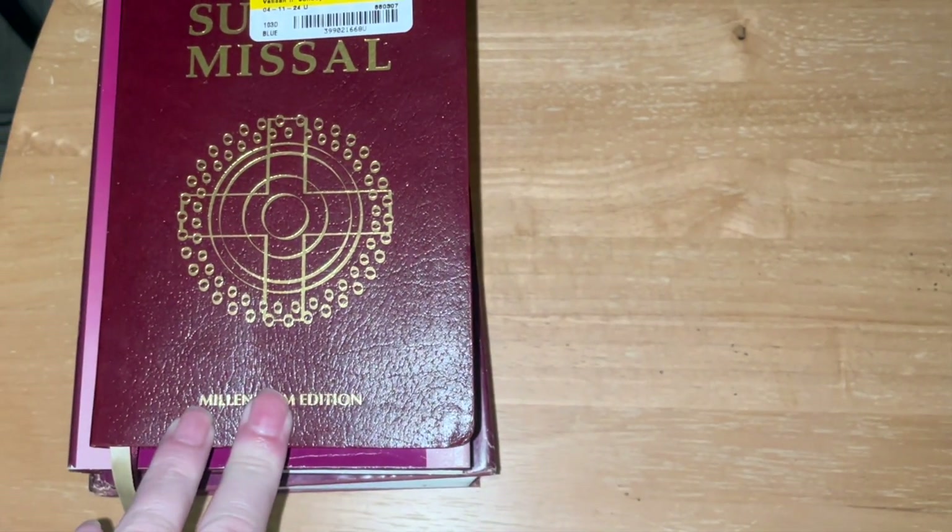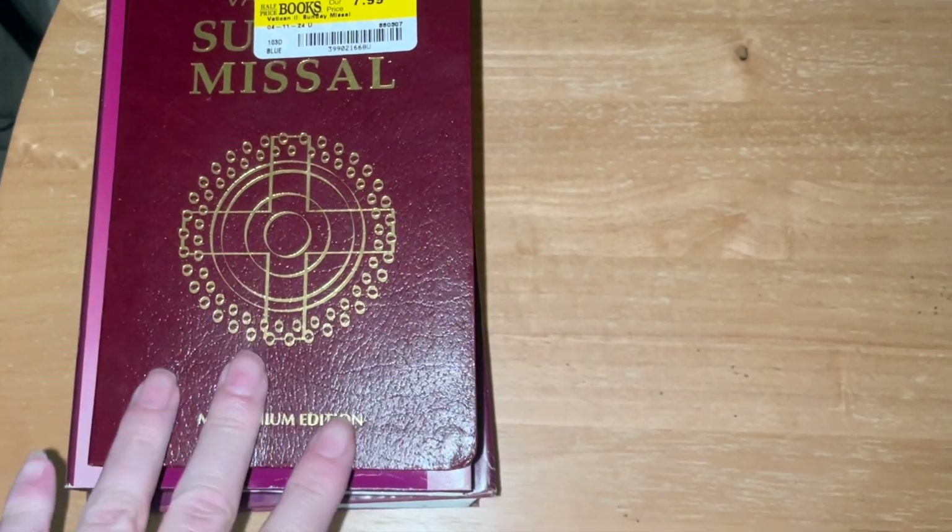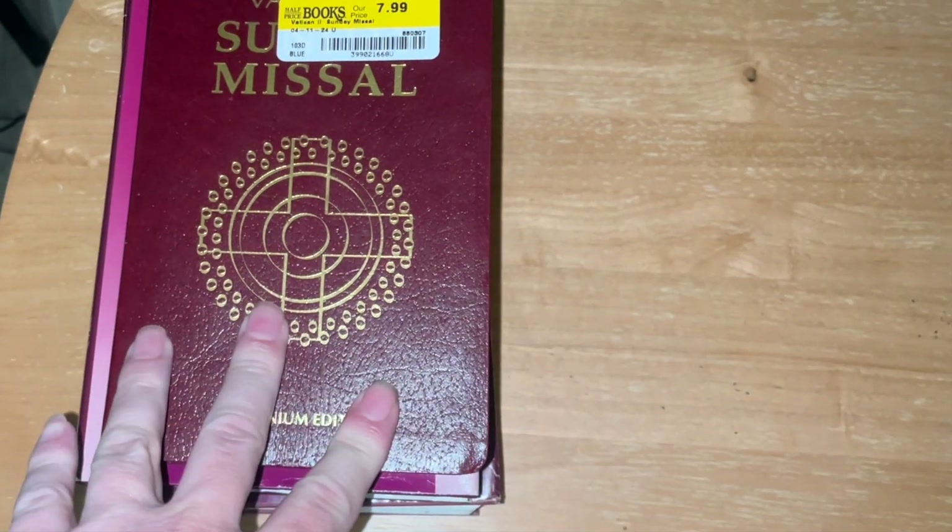Hi, welcome back to my channel. In this video I'm going to show a Bible book haul from Half Price Books.